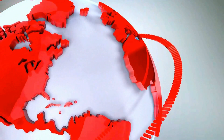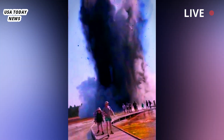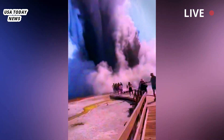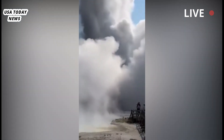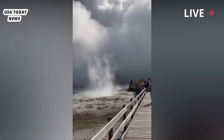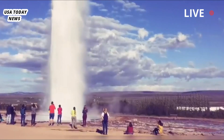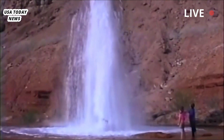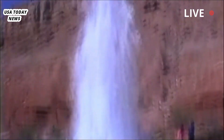A baffling explosion in Yellowstone. What is a hydrothermal explosion? An eruption of steam, rock and mud sent visitors scattering at Yellowstone National Park on Tuesday — a terrifying and baffling scene that even scientists struggle to understand or predict. Dramatic video shows the moment a hydrothermal explosion sent a dark cloud into the air as guests ran for safety. Such explosions are one of the most important and least understood geologic hazards.